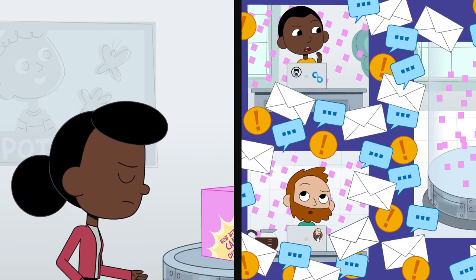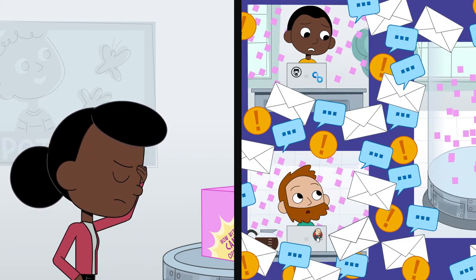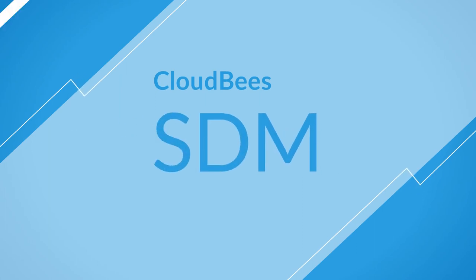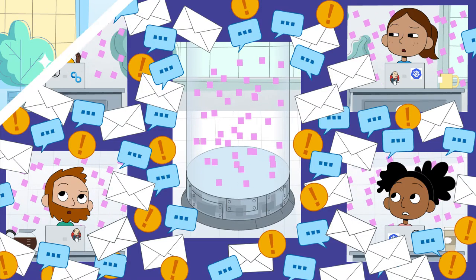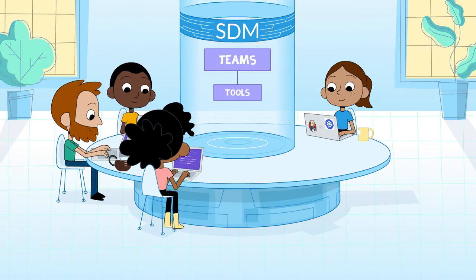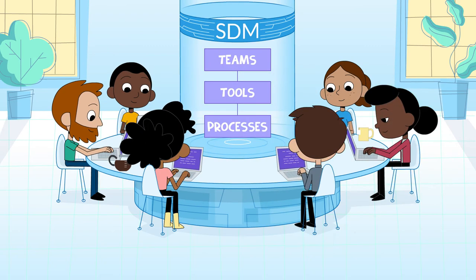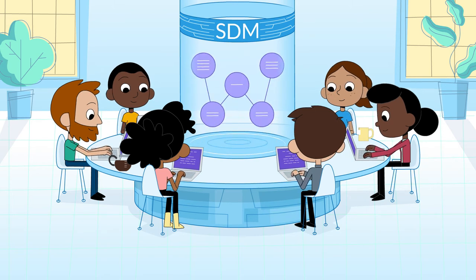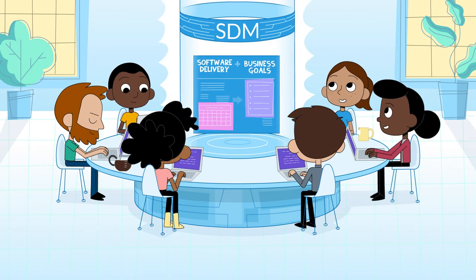So has DevOps been great for your development teams? With CloudBees' Software Delivery Management, or SDM, you'll know. CloudBees' SDM gives you a system that connects all your teams, tools, and processes to business functions across the enterprise, giving you the visibility you need to ensure software delivery is aligned to business goals.